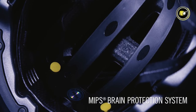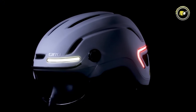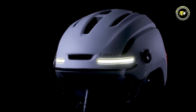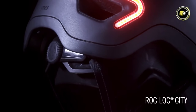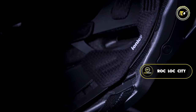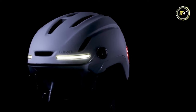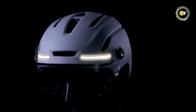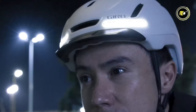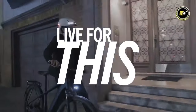At its core, the helmet incorporates the integrated MyPS brain protection system, offering added protection by reducing rotational forces during impact. Completing its impressive feature set is the RockLock City MyPS Fit System, which ensures a secure, comfortable fit adapting to the unique shape of the cyclist's head. In essence, the Giro Ethos MyPS Shield is a comprehensive safety solution for cyclists who demand the best in protection, comfort, and technology.